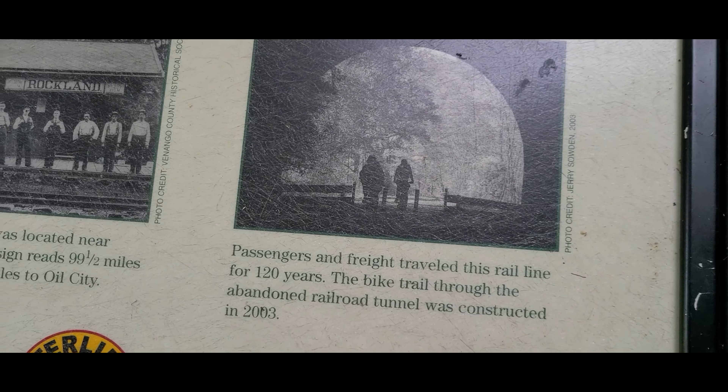Very cool. How long is this tunnel? I don't even see the other end. It's not real long — you can't see the other end because it curves. It curves at the end a little bit to the left. Look at that. Oh, it smells.